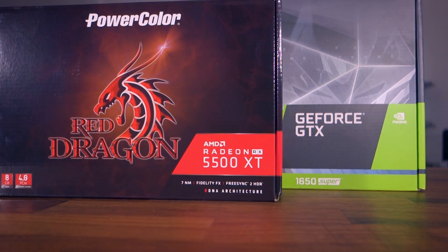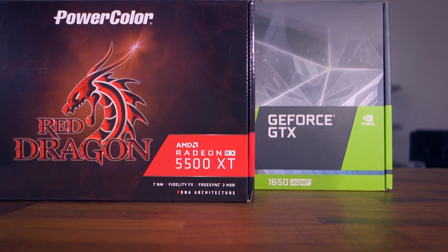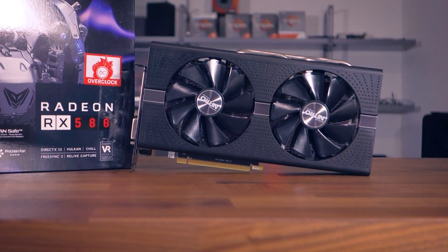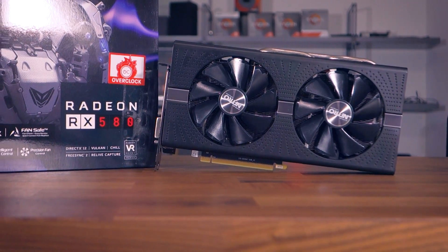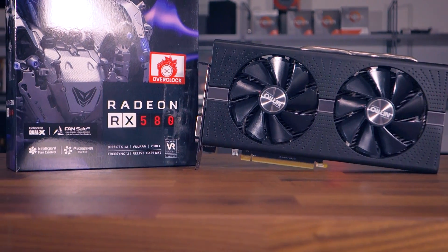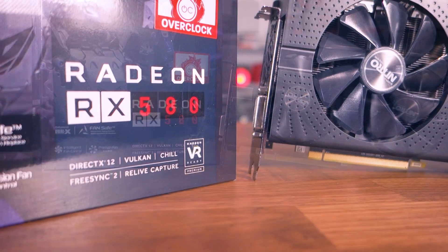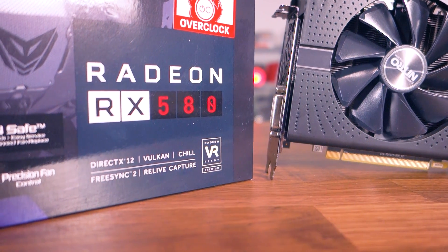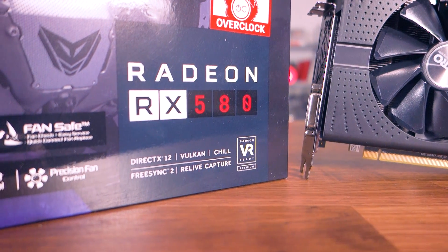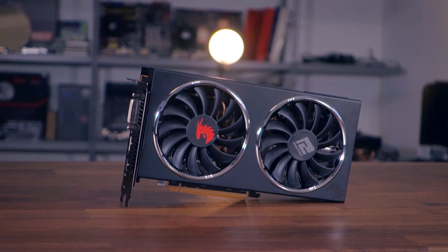The RX 5500 XT is in a bit of a strange position. I cannot recommend the 1650 Super or the 5500 XT 4GB variants — buying a 4GB GPU in 2019 is like buying a dual-core CPU. It makes no sense when the RX 580 from years back comes with 8 gigabytes of VRAM. Avoid both the 1650 Super and RX 5500 XT 4GB models.